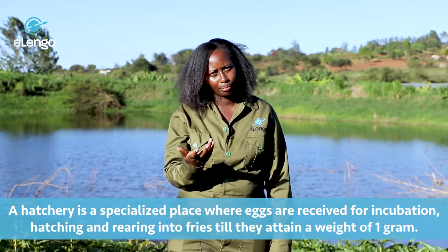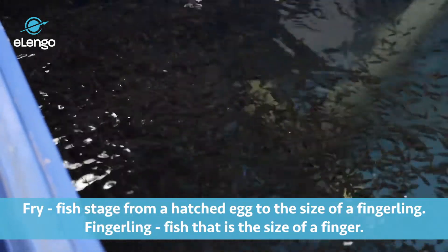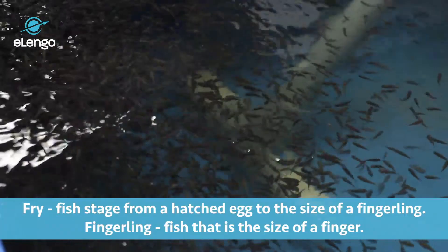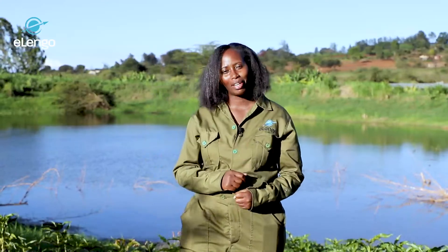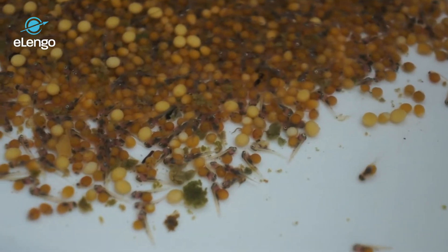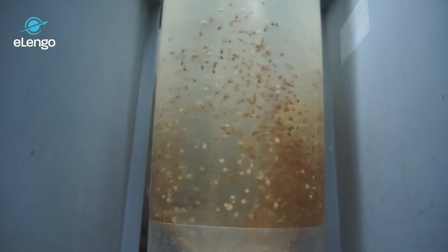A fry is a fish stage from a hatched egg to the size of a fingerling. A fingerling is any fish the size of your fingers. The key areas in a hatchery are broodstock management, egg harvesting, egg incubation, and rearing of fish until 1 gram.